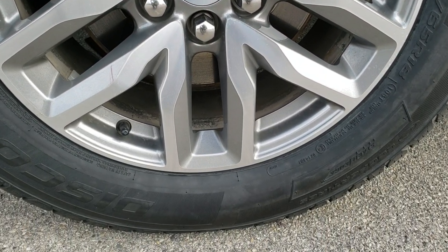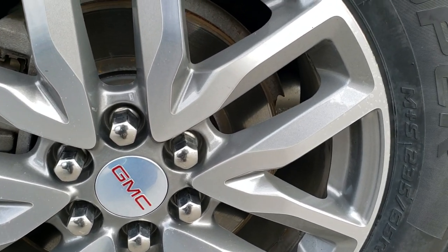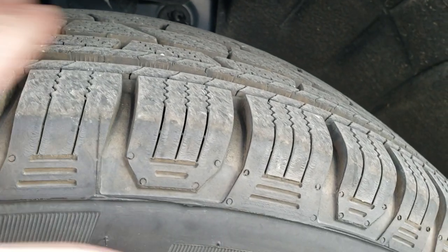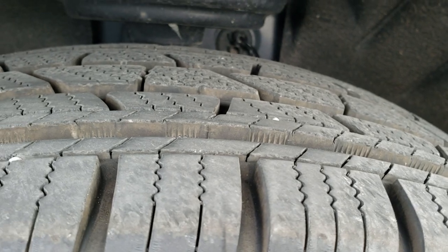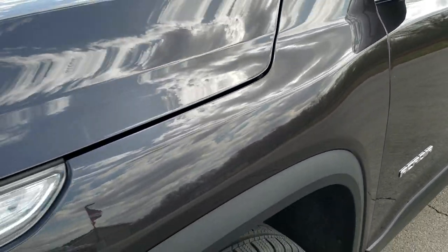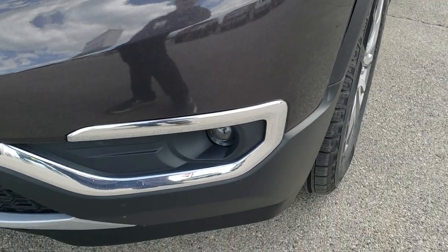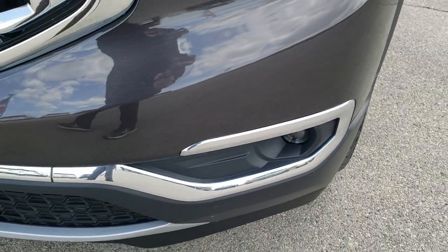It comes with the painted and polished aluminum rims and it has Cooper Discoverer SRX 235/65R18 tires — these tires are like new, very new tires on this Acadia. Driver side front fender — no dents or dings on that. It does come with the projector lamp headlamps, the LED running lights, and the projector lamp fog lamps.